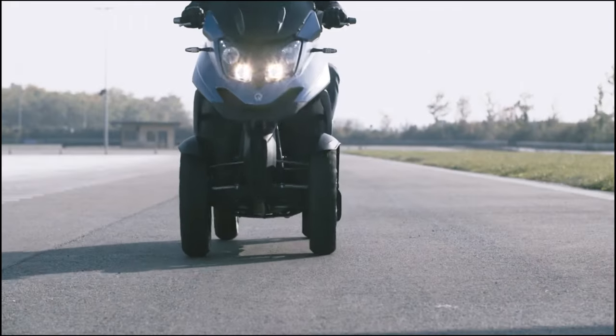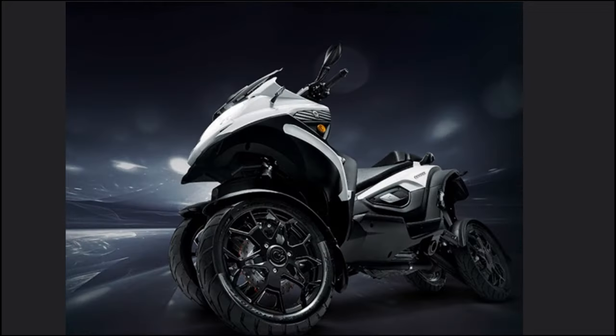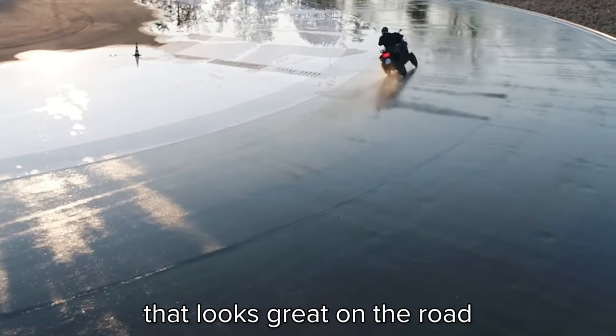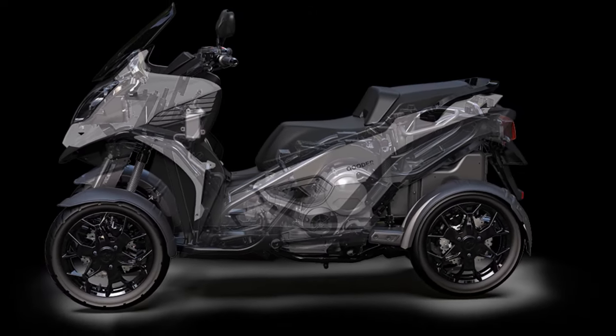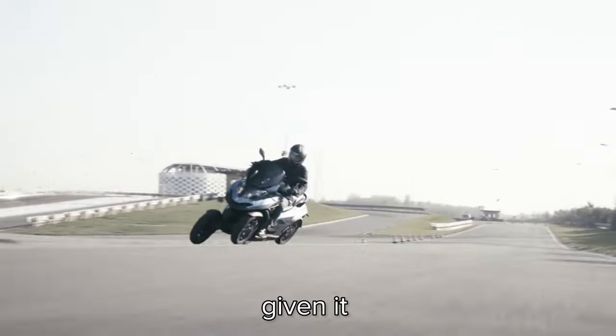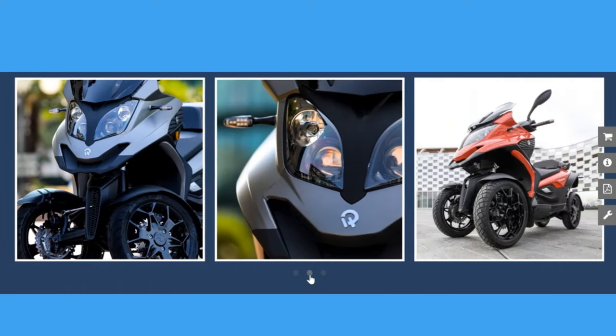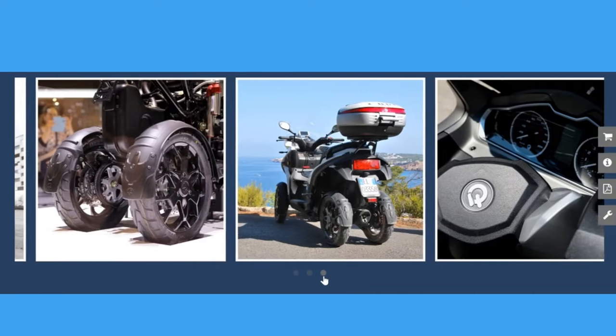The Quadro scooter is a unique four-wheel scooter that features a slick and modern design with a diamond-shaped body that looks great on the road. The build quality is excellent, with high-quality materials used throughout the scooter, giving it a sturdy and reliable feel. The overall design and build quality make the scooter a standout product on the market.